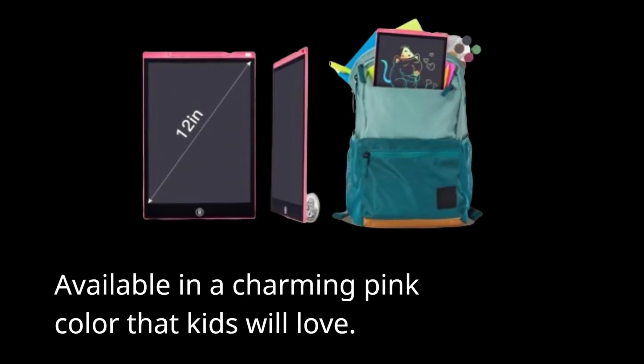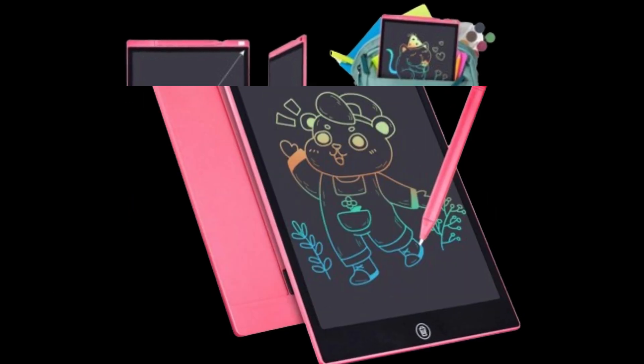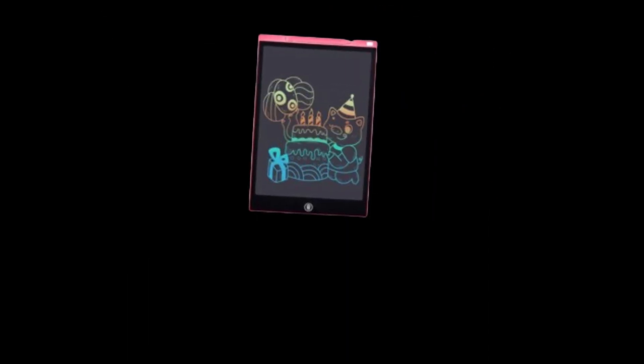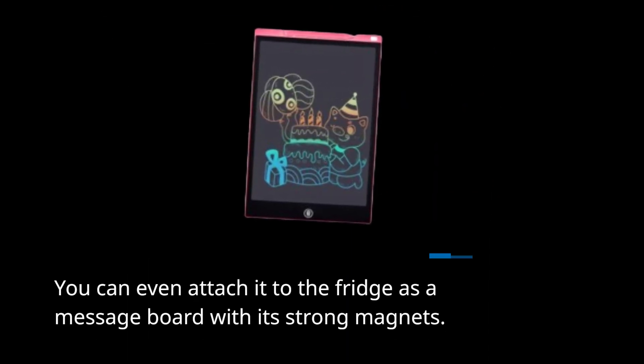Available in a charming pink colour that kids will love. Suitable for students and designed to help develop fine motor skills. You can even attach it to the fridge as a message board with its strong magnets.